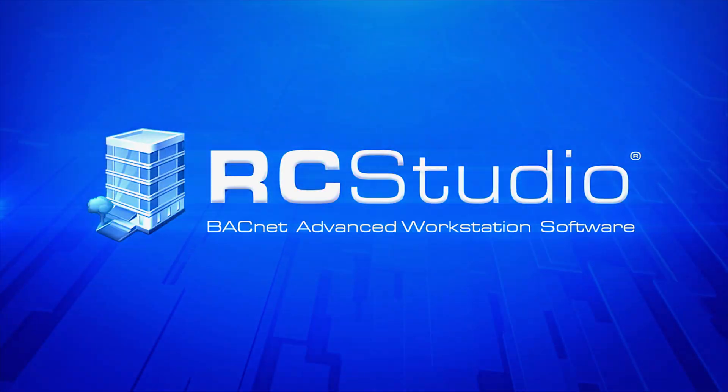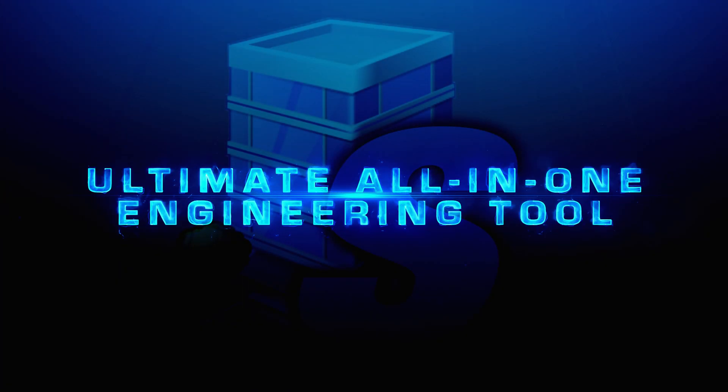RC Studio. The ultimate all-in-one engineering tool.